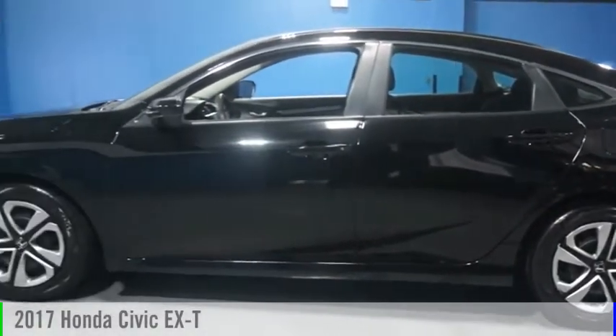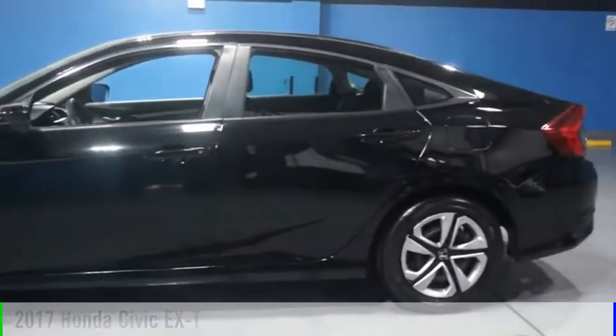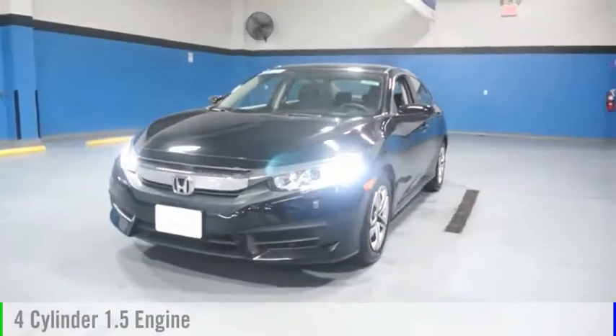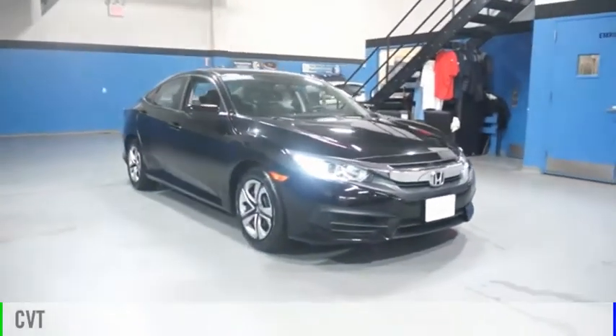Looking for the right vehicle? Check out the 2017 Civic. This vehicle is powered by a front-wheel drive, four-cylinder, 1.5-liter engine and comes with a continuously variable transmission.